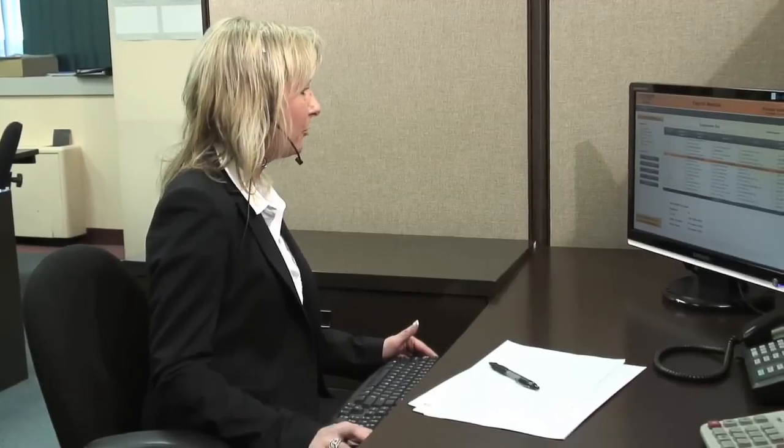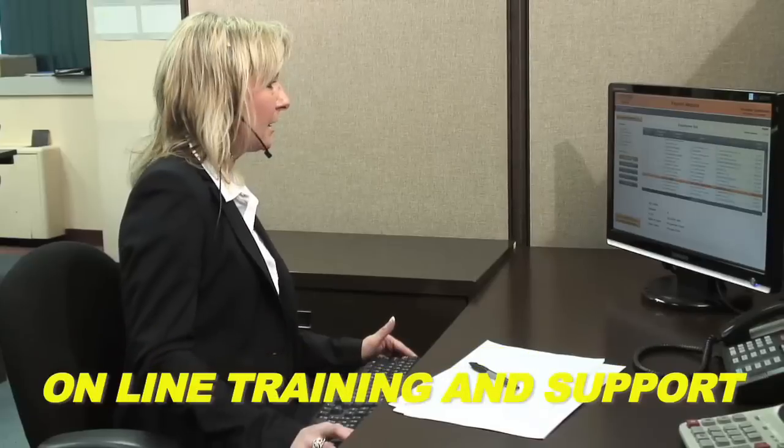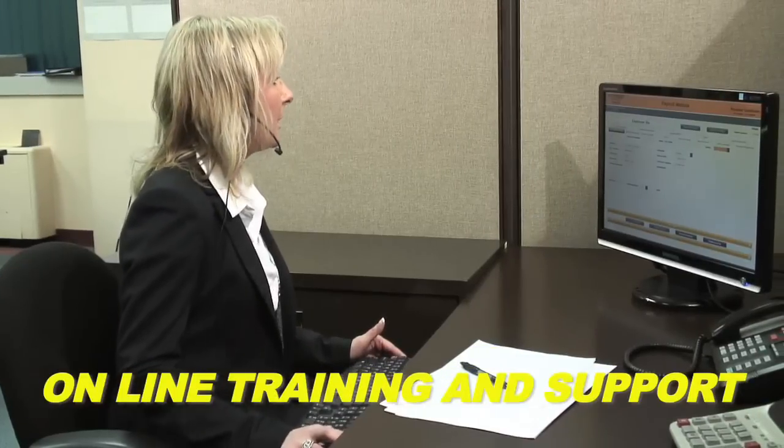When we installed the system, a MaxiPay one-on-one training was scheduled. Support was available to us until we were fully comfortable. Now, whenever we need help, a representative can log into our system to demonstrate and assist, and even perform the task for us while we observe. This was especially helpful in the beginning when I needed hands-on guidance the most.